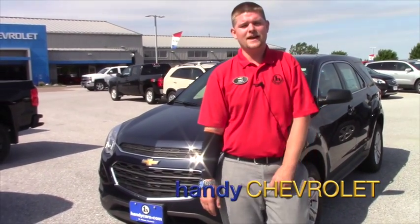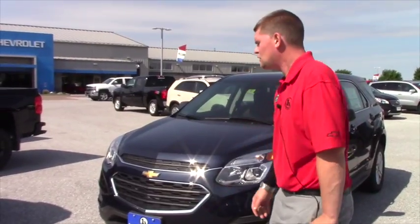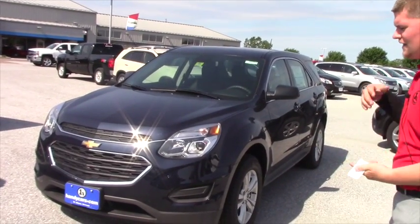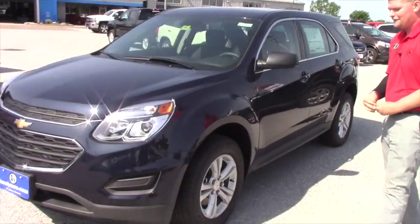Hey Brandy, it's Matt from Handy Chevrolet. I just want to thank you for your inquiry on the 2016 Chevy Equinox. When you come in, we can work numbers, look at your trades and all that kind of stuff, but I just wanted to show you basically what the Equinox had to offer you.